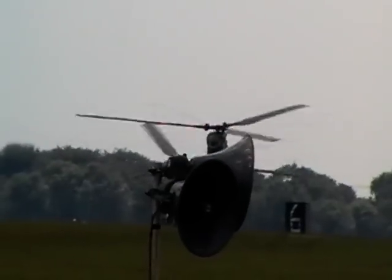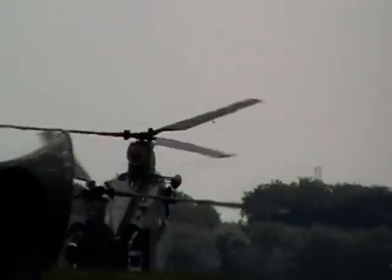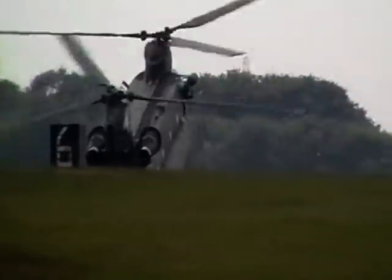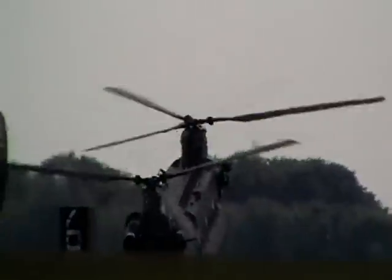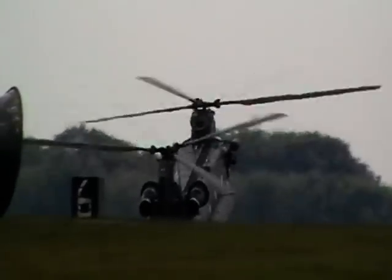People often ask why this particular Chinook isn't in theatre at the moment. We've actually used it in the last week for the operational conversion flight and also for pre-deployment training for our operational personnel. It's been over 30 hours in the last week before this weekend, so we are using it to its fullest capacity.